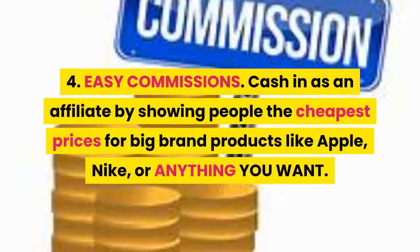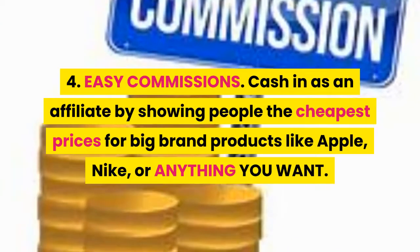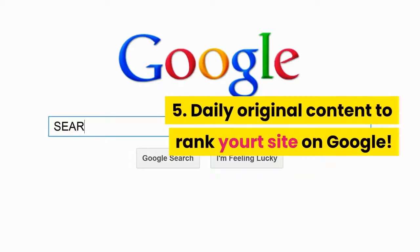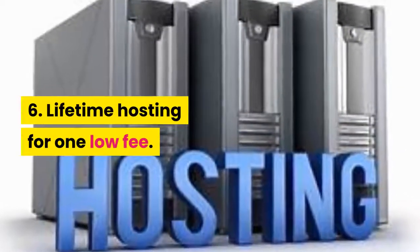Fourth, easy commissions — cash in as an affiliate by showing people the cheapest prices for big brand products like Apple, Nike, or anything you want. Fifth, daily original content to rank your site on Google. Sixth, lifetime hosting for one low fee.